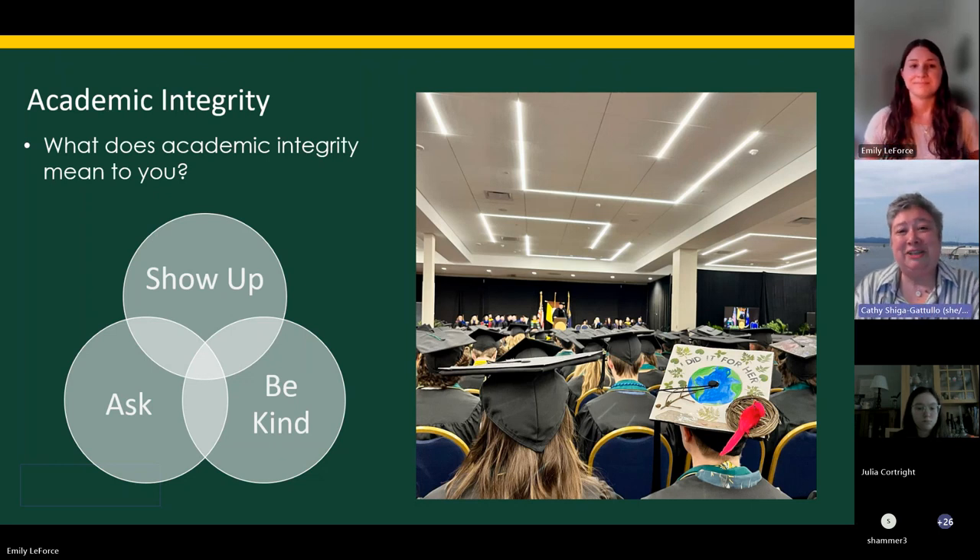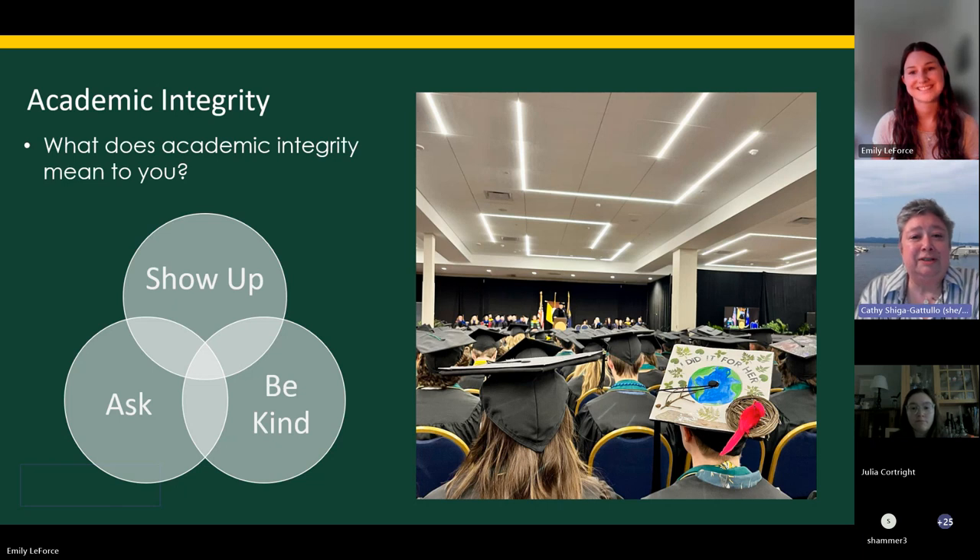The other thing we want to mention is academic integrity. We just want to get a sense of what academic integrity means to you. Students responded: doing your own work and being honest about what you turn in; being an active participant in class, going above and beyond, and helping others; trying your hardest and using your own ideas and work to explore an idea.